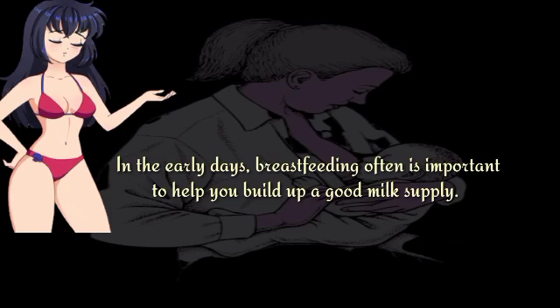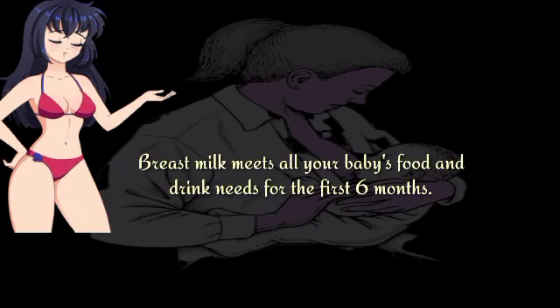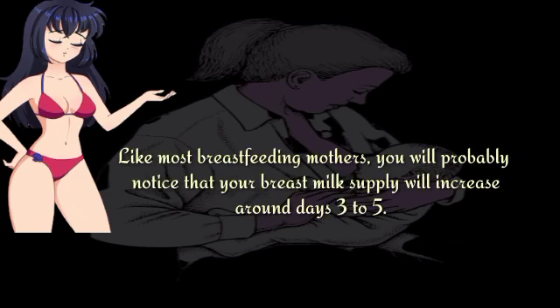In the early days, breastfeeding often is important to help you build up a good milk supply. Breast milk meets all your baby's food and drink needs for the first six months. Like most breastfeeding mothers, you will probably notice that your breast milk supply will increase around days 3 to 5.